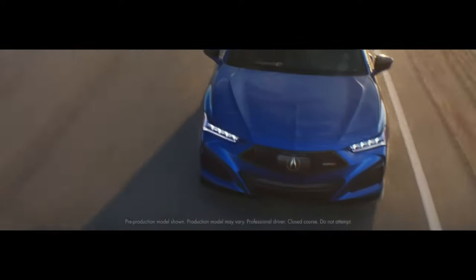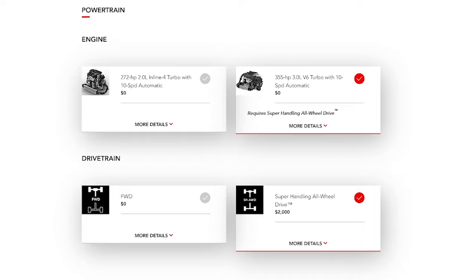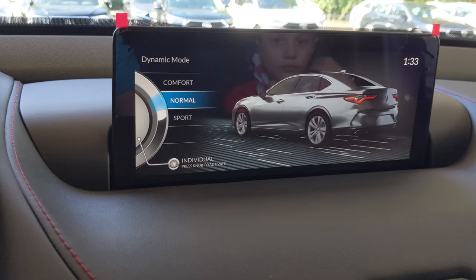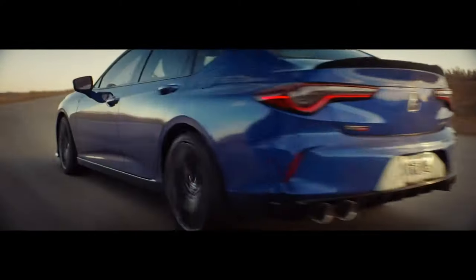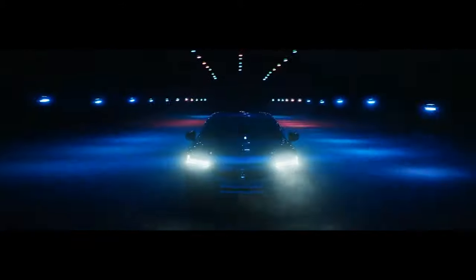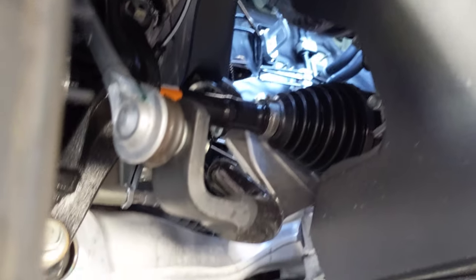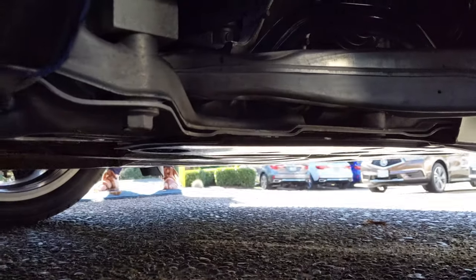Here we are — the Type S. All we could do was speculate up until a couple of months ago, and now we find out that the Type S not only has that 355 horsepower turbocharged V6, but it's also got all-wheel drive, which we were expecting. It's got a Sport Plus mode — an extra sport on top of the Sport that's on the regular TLX. It's got a whole new redesigned suspension with different dampers and springs. We've even learned that the subframe and much of the undercarriage is a little bit different as well to accommodate the different engine and the different performance capability of the car.